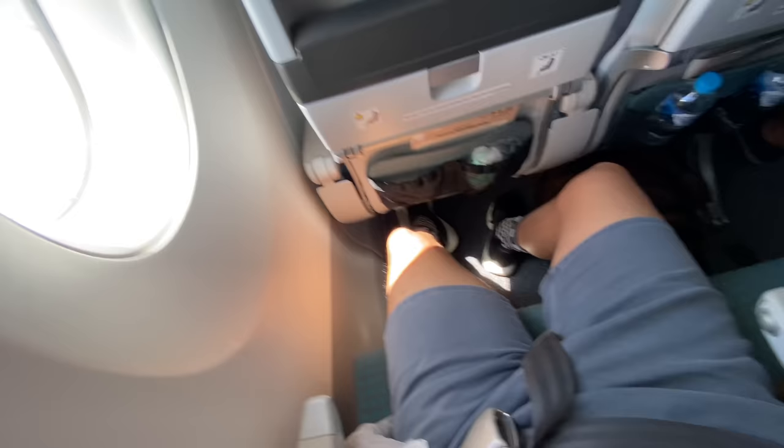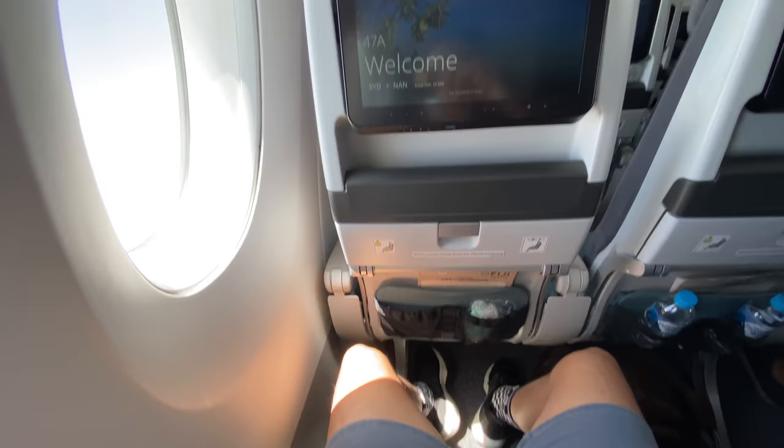As soon as the pilot switched off the fasten seatbelt sign, I reclined my seat and spread my legs a bit — and wow, this is a really comfortable economy product.